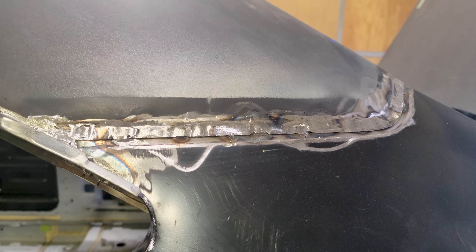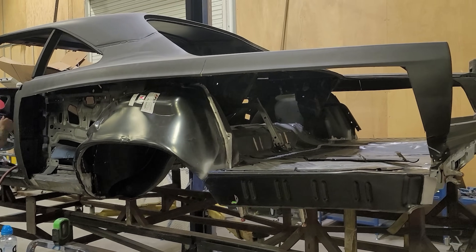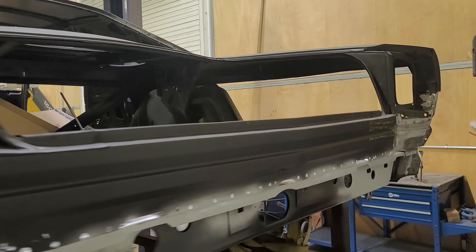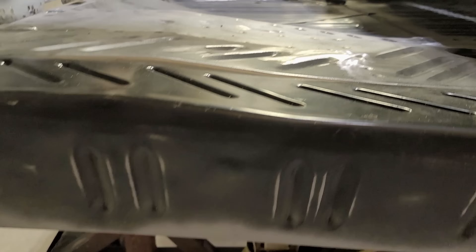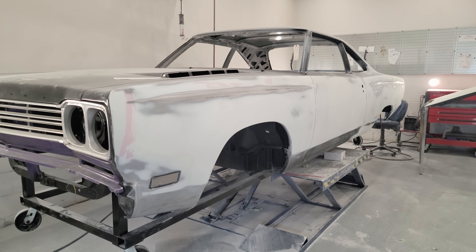I saw the car when it first got here — didn't look too bad. Most cars don't before they go to the dipper. But once this car came back from the dipper, it was a lot worse, and you could see a lot of prior repairs. You just don't know what you have until it comes back. We had to install a lot of new AMD sheet metal — both quarter panels, both outer wheelhouses, rear body panel and extensions, trunk floor and extensions, and also the main floor. We also installed new AMD doors and replaced the fenders and the hood because they were rusted out as well.